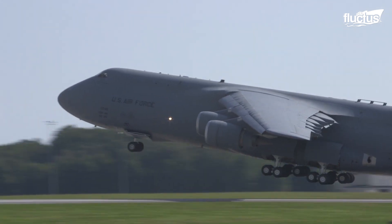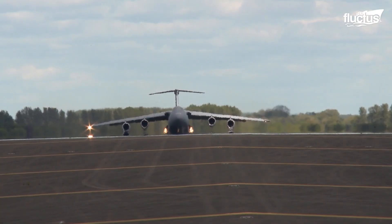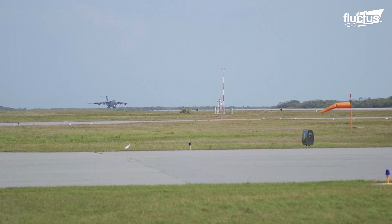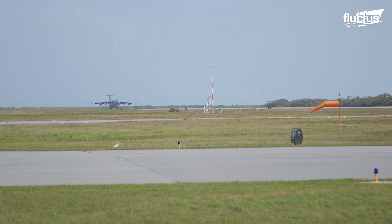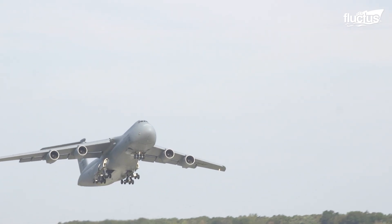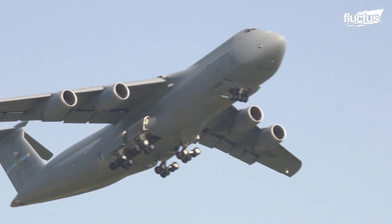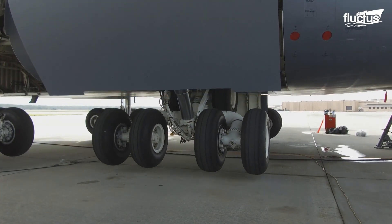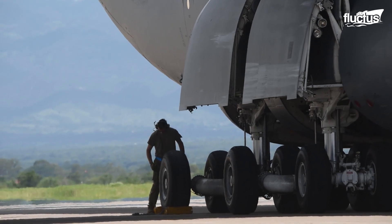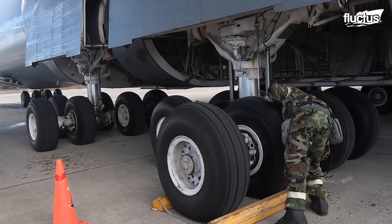Considering its giant size, the C5 has the ability to take off and land on surprisingly short runways. At full cargo capacity, it can take off with just 12,200 feet of runway and land with 4,900 feet. These short take-off distances are possible due to the four powerful turbofan engines mounted under the wings. The Galaxy features a high-flotation landing gear that has 28 wheels. Tire changes and brake maintenance are simplified thanks to the landing gear's ability to individually raise each set of wheels, allowing easy access for maintainers.